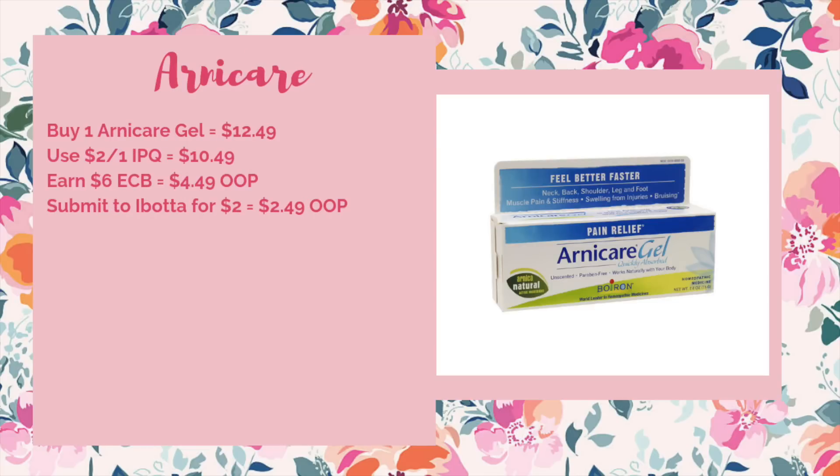We have an okay deal on the Arnicare and other Boiron products. They're going to be buy one, get a $6 ECB. We do have $2 off internet printable coupons. It will just depend on the standard price at your store. We get a better deal about once or twice a year when they actually end up free — this is still going to be an out-of-pocket cost, but if you're interested in this product or have an appropriate CRT, it could be a good deal. For the Arnicare gel at $12.49, use a $2 off one coupon from Boiron.com bringing it to $10.49. You'd get back $6 ECB, making it $4.49 out of pocket. Submit to Ibotta for a $2 rebate, making it $2.49 out of pocket. If you have a three-off-of-$12 pain relief CRT and it goes through, this would end up being a $0.51 moneymaker.